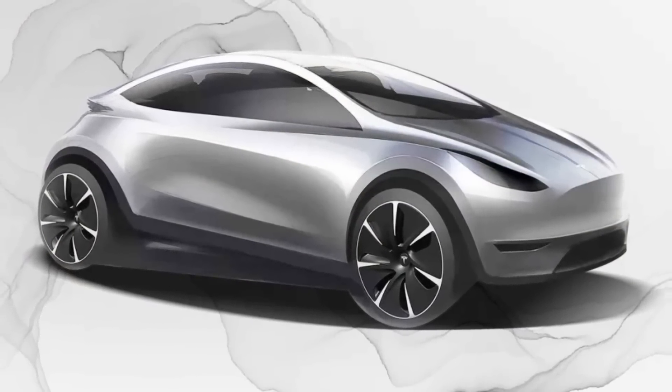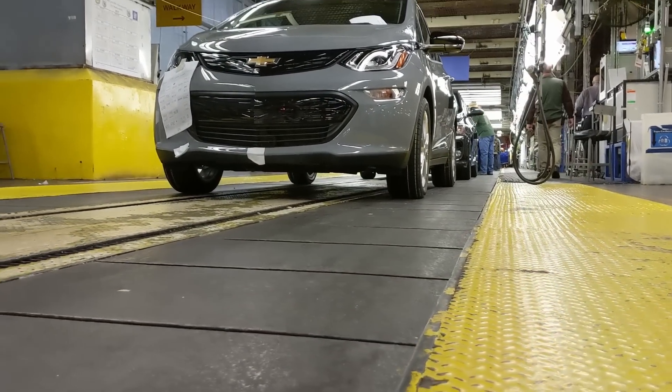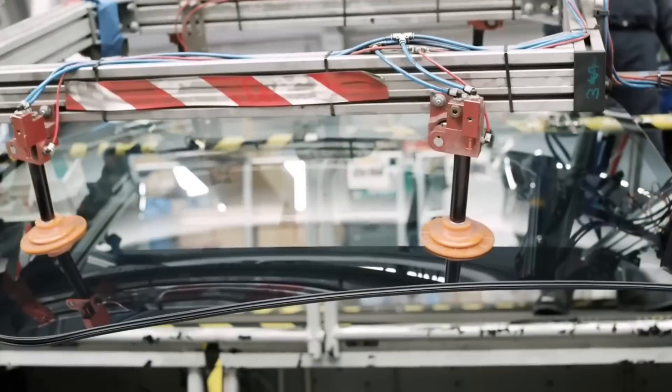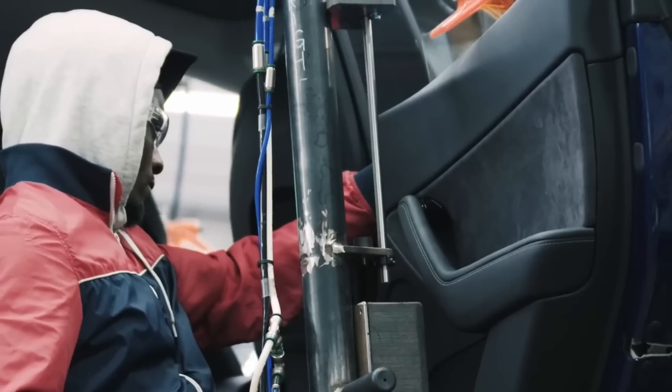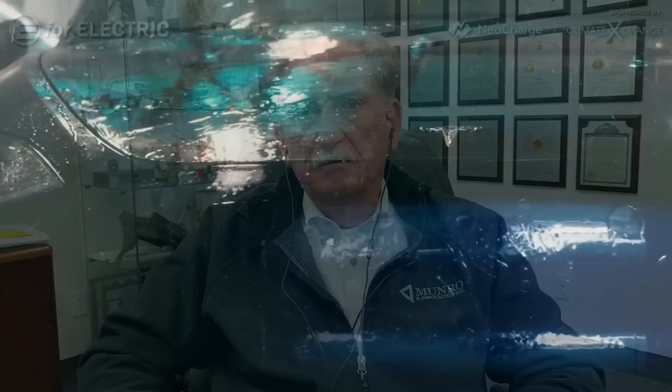How long does it take a normal OEM in North America to get a car out from concept to first sale? You're probably looking at five years — 60 months. There are clinics, styling, specs, and projecting what happens at market. Tesla does things differently, and I think they'll be done in three years — look how fast they kicked out the Model Y from the Model 3. Three years to make a whole car? I think in a year he'll be ready to go on the battery factory.